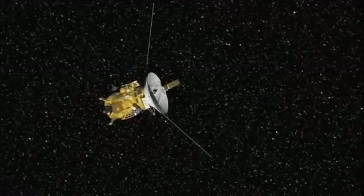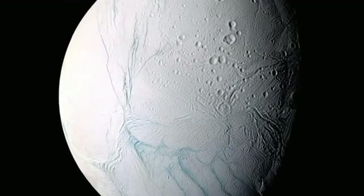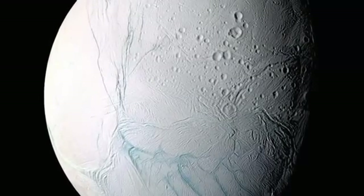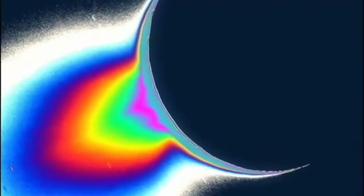There's one moon called Mimas that looks like the Death Star if you've ever watched Star Wars. But one moon in particular, Enceladus, at first glance looked like a cold and lifeless icy body — but then Cassini caught the moon in silhouette and revealed something spectacular: geysers erupting through Enceladus's icy crust, shooting water vapor out into space.